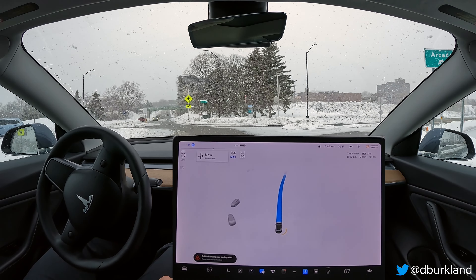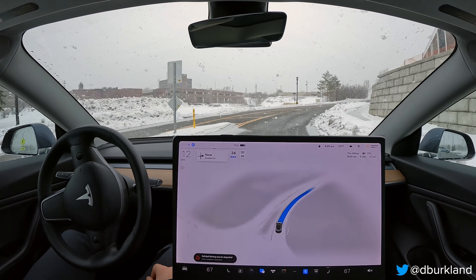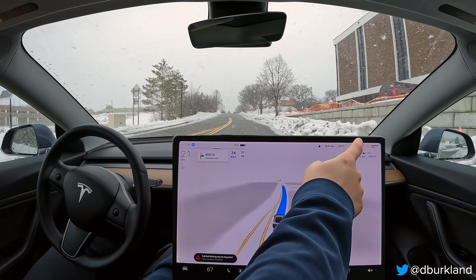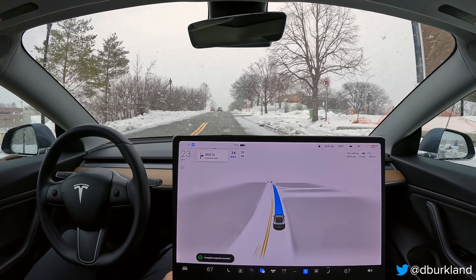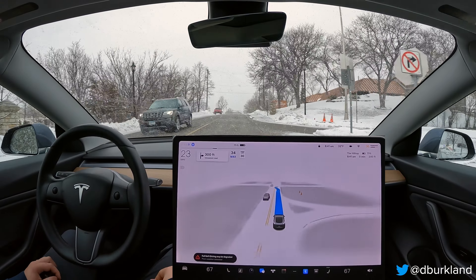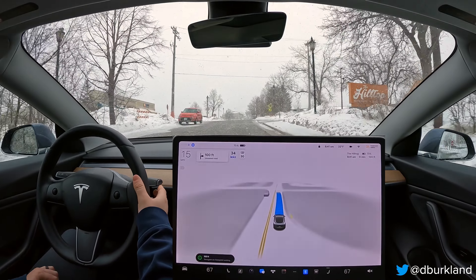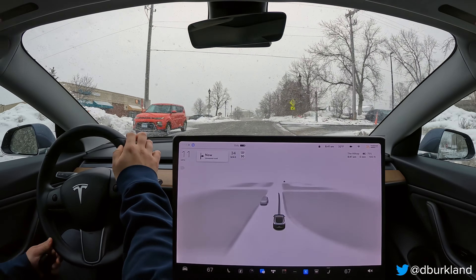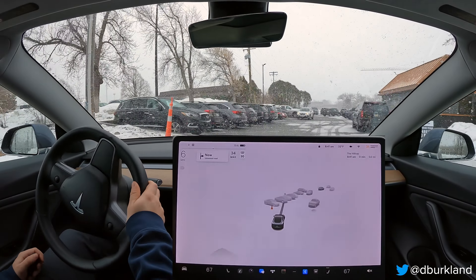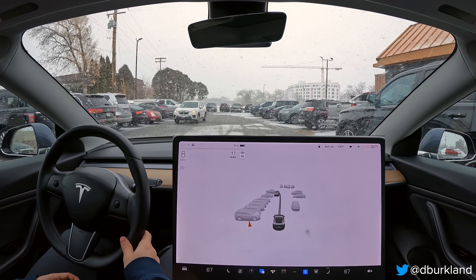Not the best behavior at that roundabout — we should have stopped a little further back if we were going to wait, so I'll report that as well. But overall we got to our destination with zero disengagements, which I think might be a first for me with v11.3.1. There were plenty of throttle interventions, but not a terrible drive considering the conditions. Hope you enjoyed this — thanks for watching and I'll see you in the next one.